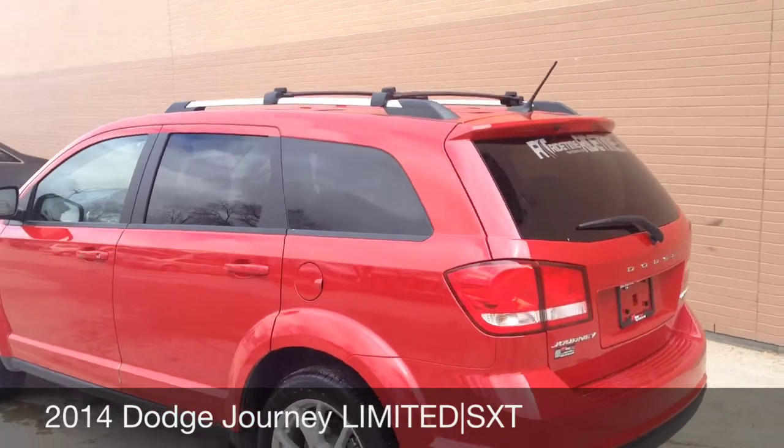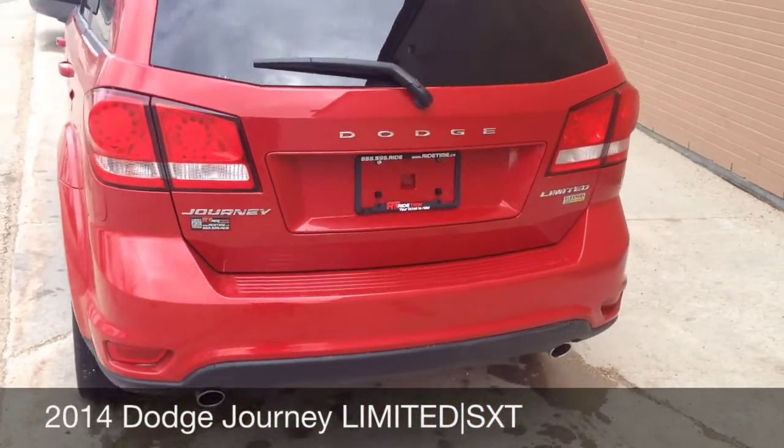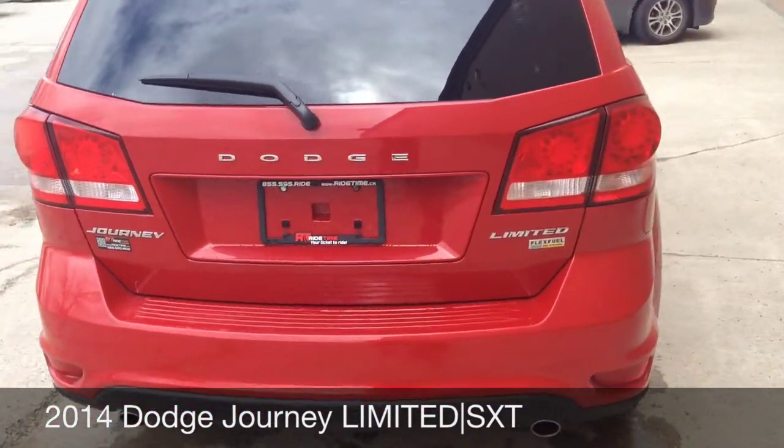It has aluminum accents such as the tire rack on top. It is a dual exhaust, flex fuel capable. It's a beautiful vehicle.